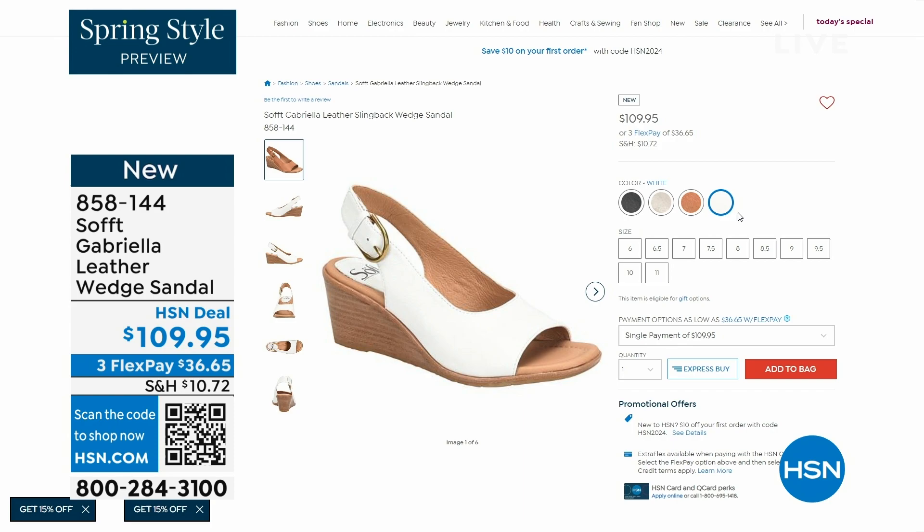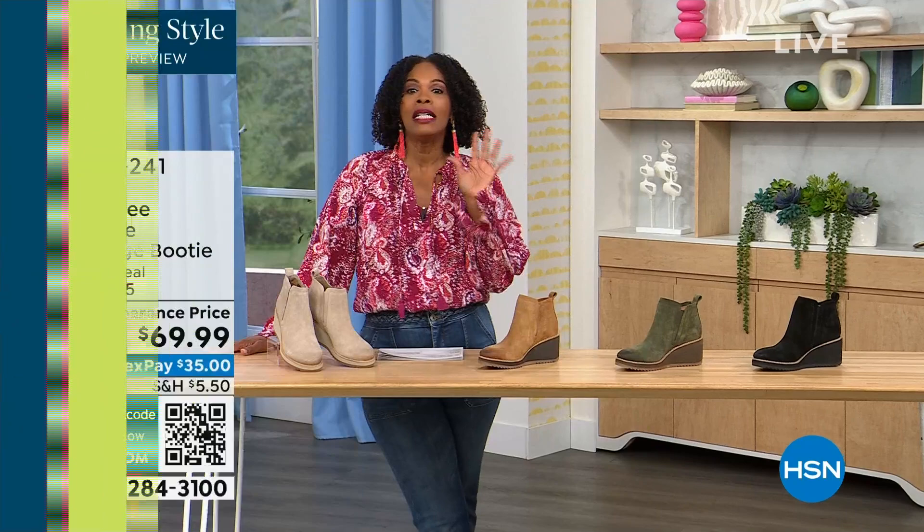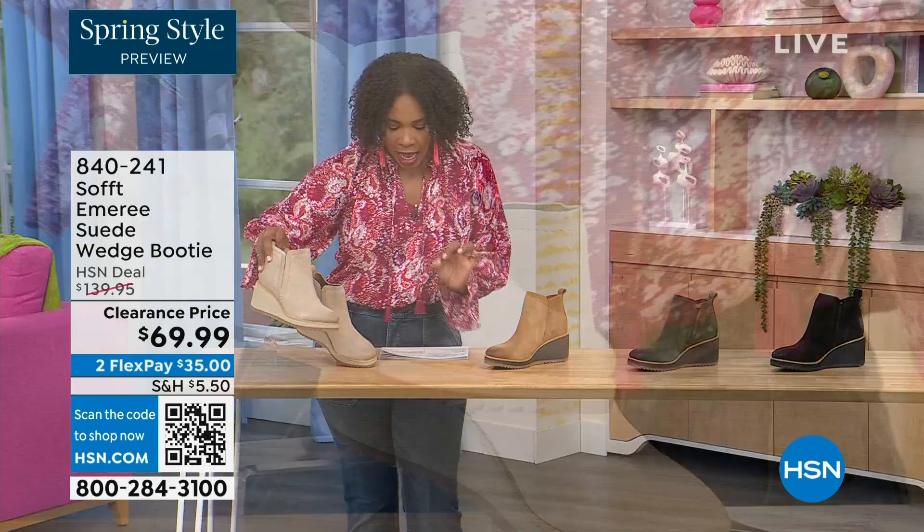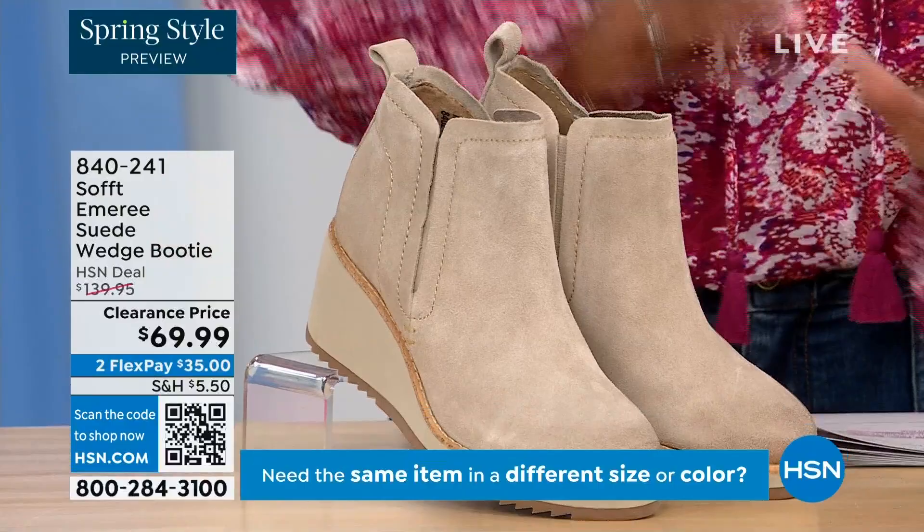We are going to start off with another wedge but this is a beautiful bootie. It's suede and it's stretch and it's amazing. This color is called Baywater — it's the lightest option that we have for you.